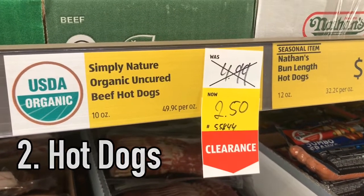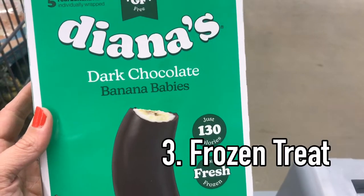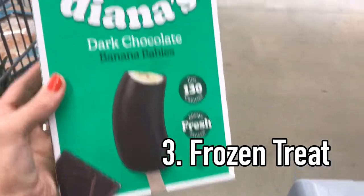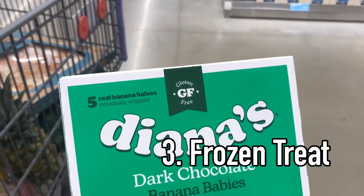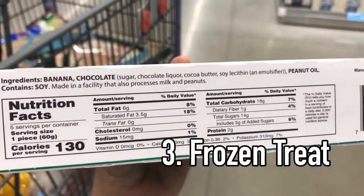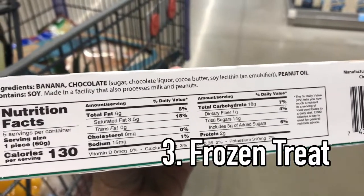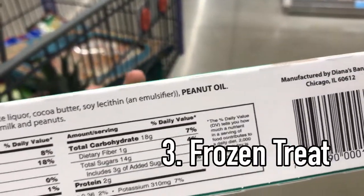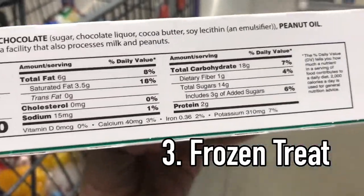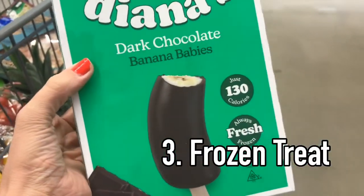Who doesn't love summer without some frozen treats? I found these dark chocolate banana babies. They're so cute. You get five real banana halves individually wrapped. I like that I'm just seeing sugar, chocolate liquor, and cocoa butter. There is peanut oil; however, my daughter's allergic to peanuts and can still have peanut oil. And the sugar — it's only three grams of added sugar, so most of the sweetness is coming from the banana.